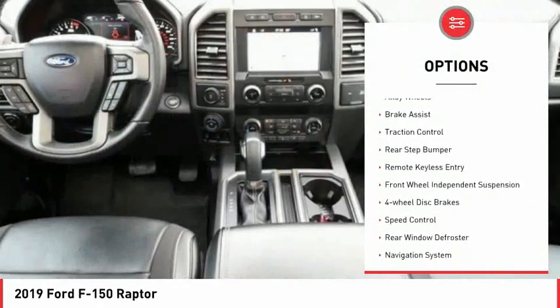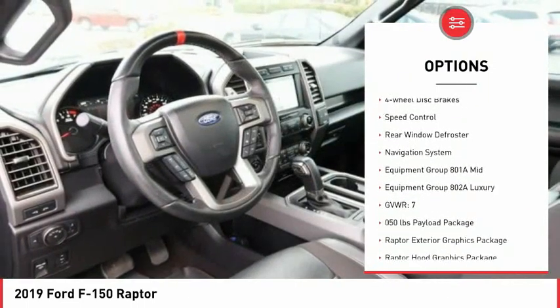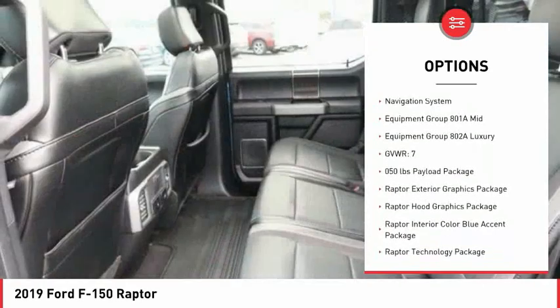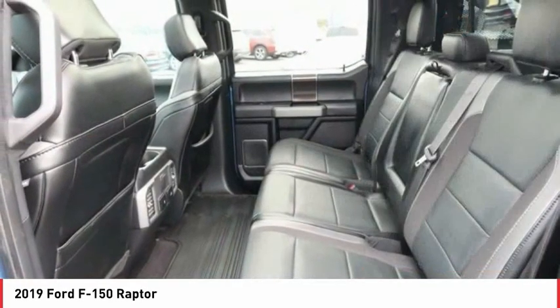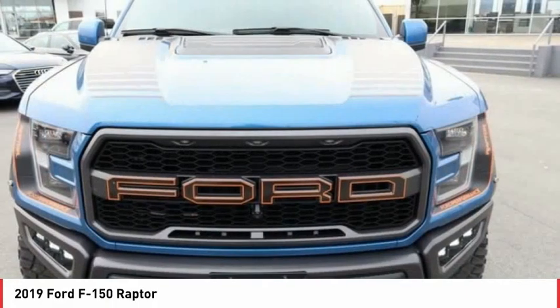Electronic stability control, alloy wheels, brake assist, traction control, rear step bumper, remote keyless entry, front wheel independent suspension, four wheel disc brakes, speed control, rear window defroster.